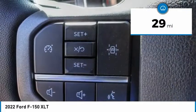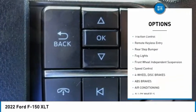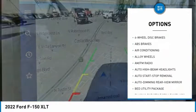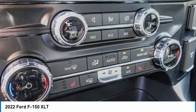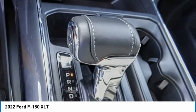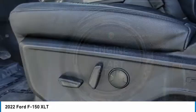Here are some of this vehicle's great options: hill descent control, electronic stability control, alloy wheels, brake assist, traction control, remote keyless entry, rear step bumper, fog lights, front wheel independent suspension, and speed control. Take this vehicle for a spin and see why so many shoppers are now proud owners.